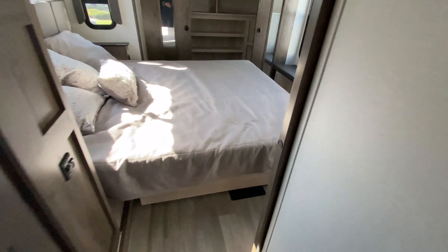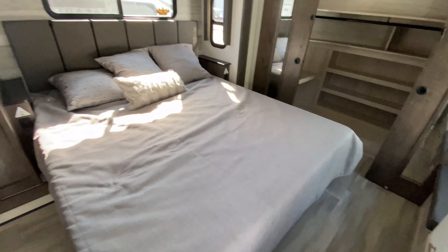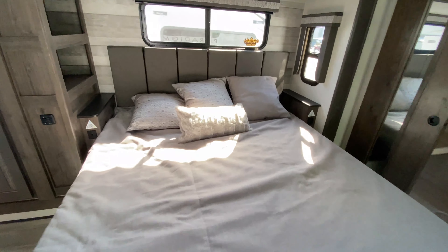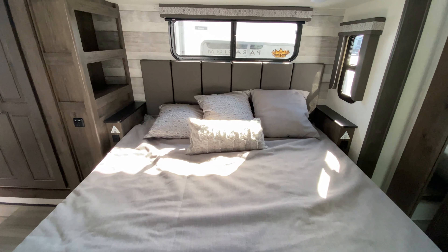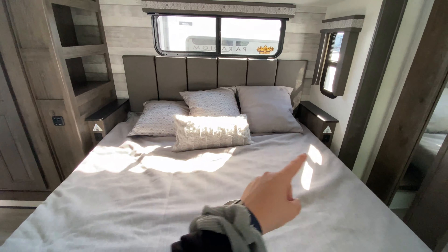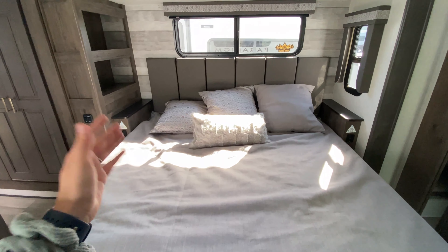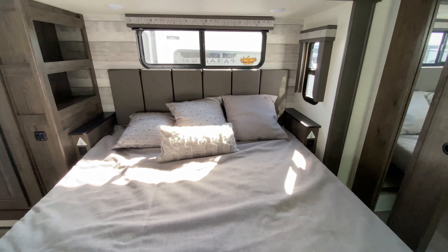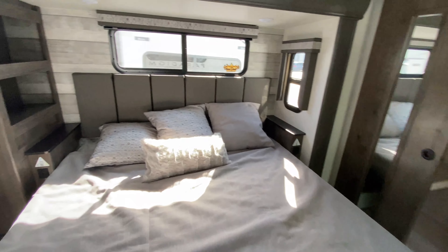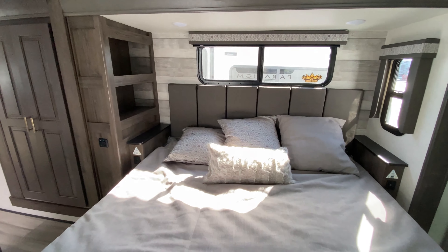Coming all the way to the front and working our way towards the back so we can save the best for last. All the way at the front we have our master bedroom. You have your king size mattress that does have additional storage underneath. Alliance did a really awesome job with just having as much storage as possible. Shelving and end tables are on both sides with USB ports and outlets built into the bases so you can charge your electronics. Windows are everywhere so you have a lot of natural light coming in. And you have some open shelving on the left for knickknacks, decorations, or any other personal belongings.